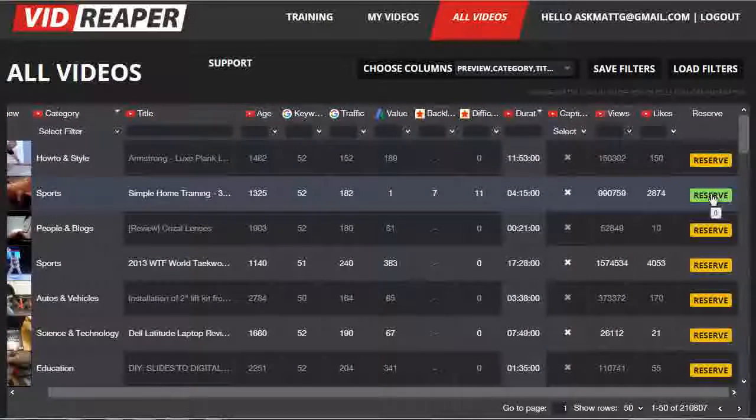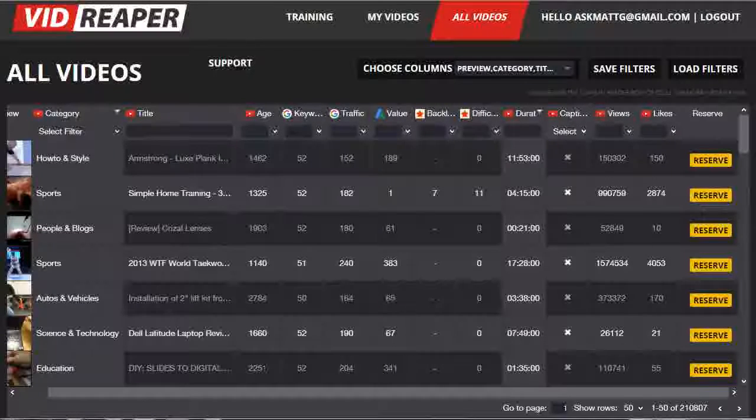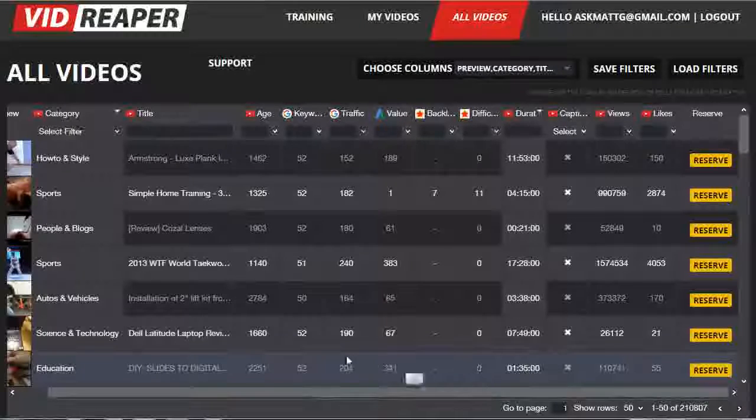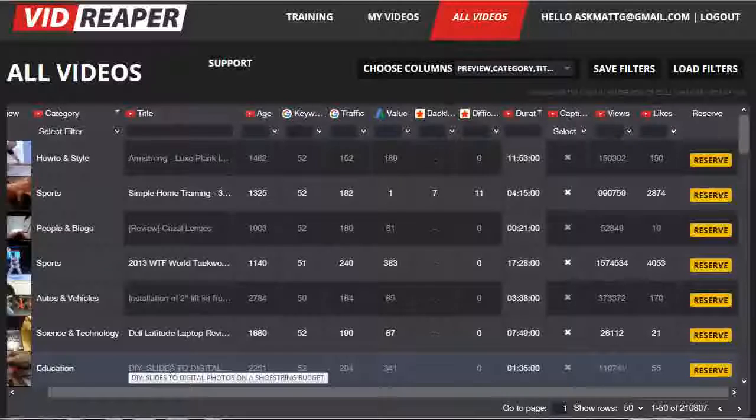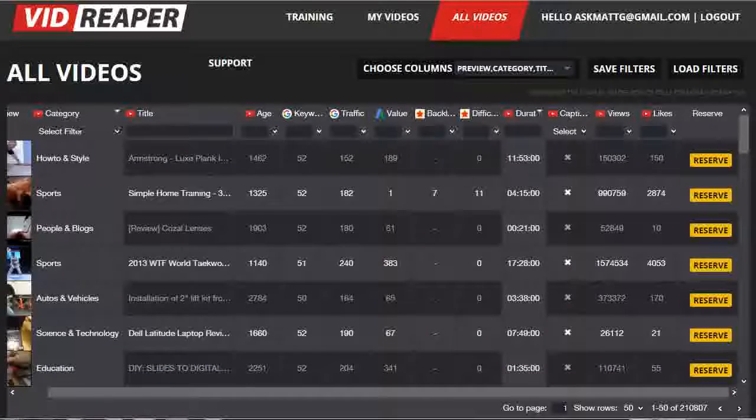I mentioned this big yellow button on the right called Reserve. This is specifically for premium members who've upgraded to the premium membership. What this allows premium members to do is when they find a video that they really like, they can cut down their potential competition for ranking for that video by reserving it and hiding the title details from the general database. Normal users will be able to see data like the age, the keywords, the traffic, etc., but they'll have no idea what that video is because the title will be greyed out and the preview won't be available either. It gives those premium members real exclusivity on the videos they pick to work on themselves, and they can do that with up to 30 videos per month.